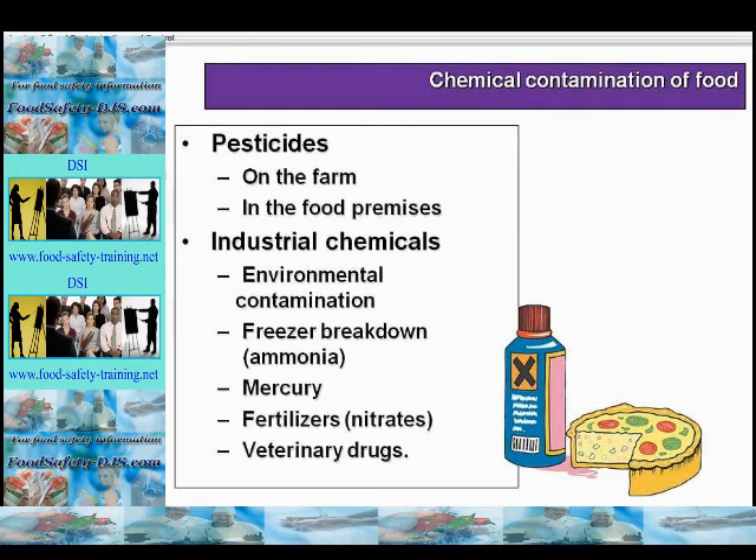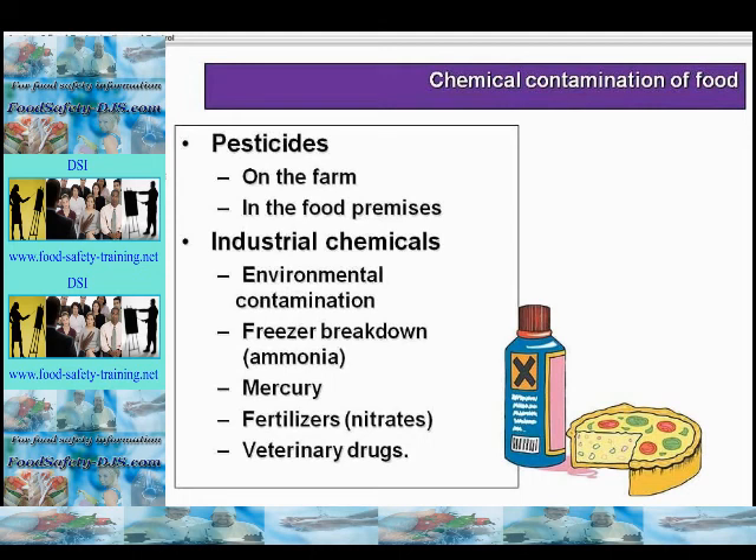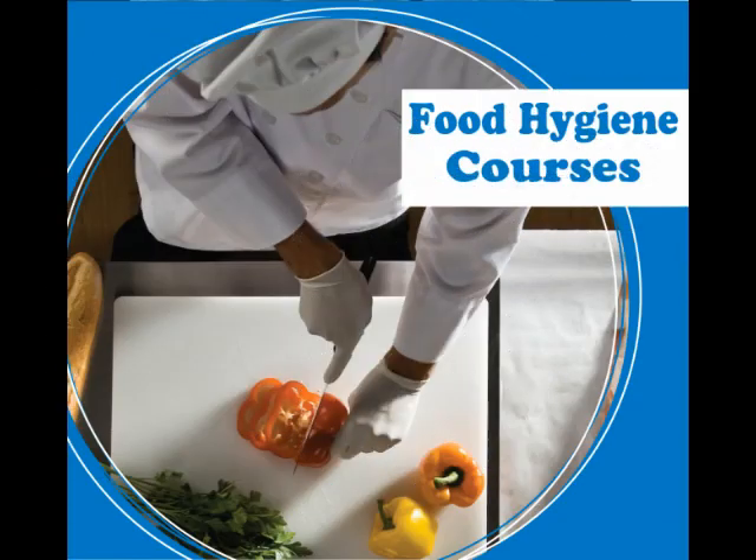Chemical contamination of food can come from a variety of sources, such as pesticides used on the farm or on the food premises, industrial chemicals, environmental contamination, freezer breakdown, mercury, fertilisers (for example nitrates), and veterinary drugs. Chemical contamination could also occur from cleaning activities such as CIP (cleaning in place), where detergents such as washing soda or disinfectants such as peracetic acid or sodium hydroxide are used. Also from storage in food containers, spraying near food, storage with food, and leaching from plasticizers or products in close proximity to food, such as plastic containers that might contain chemicals that leach into the food itself.